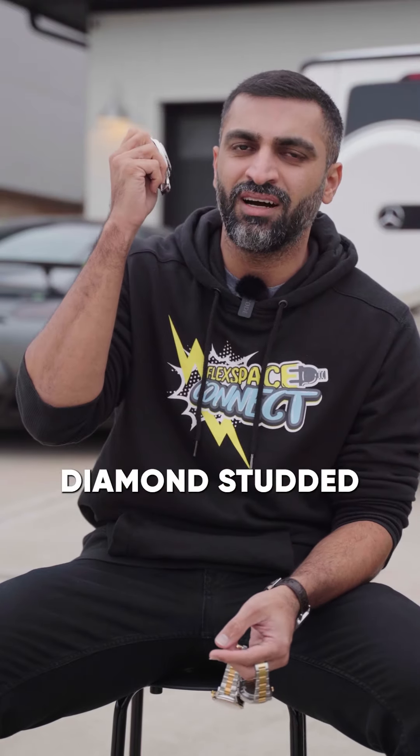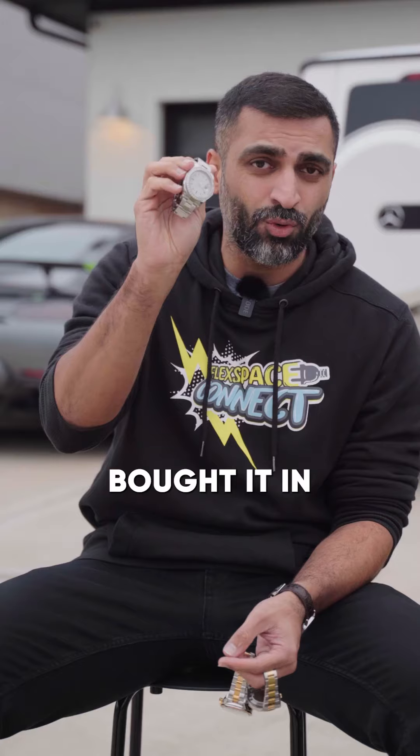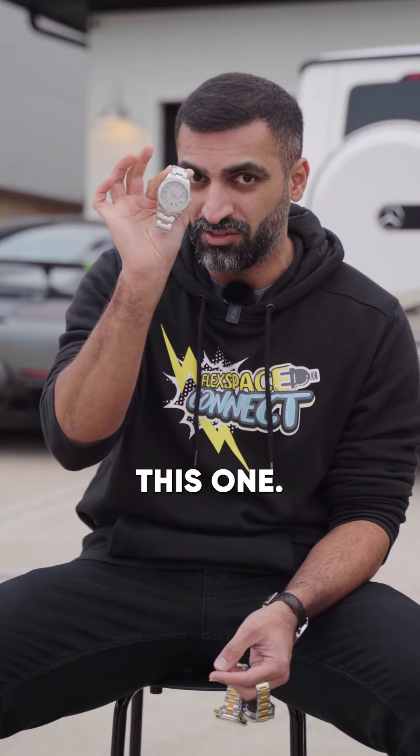Diamond studded Datejust 41, steel. Love this watch, but I haven't worn it in a while because I think it's corny. I actually think I'm going to get rid of this one.